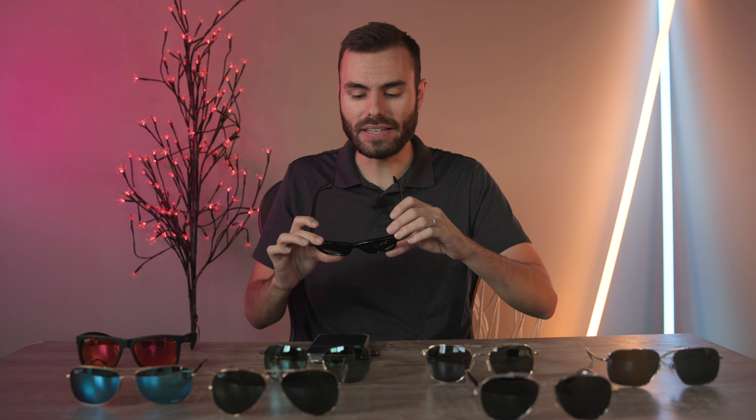Hey everyone, welcome back to Shade Review. In today's video I'm going to be explaining the reason why I absolutely no longer wear all glass lenses when driving a vehicle. I think this video is going to be one of the most important I've ever made on this YouTube channel, so make sure to watch it all the way to the end and I'll try my best to not waste a second of your time.